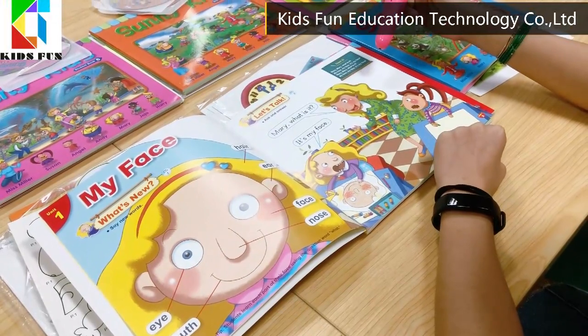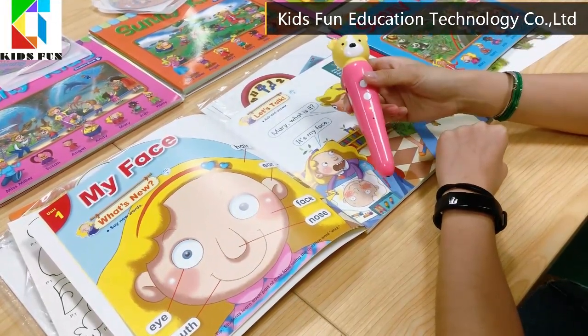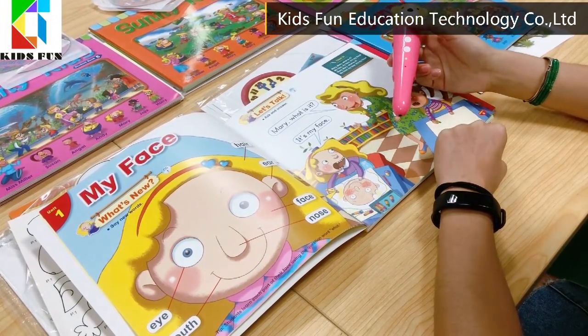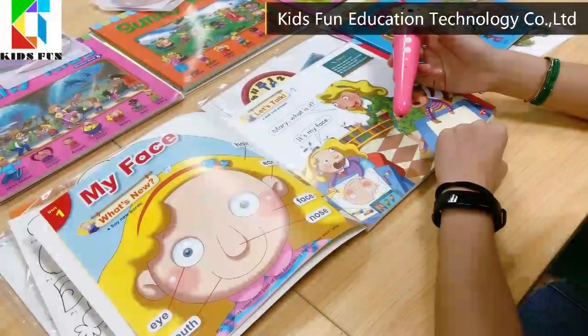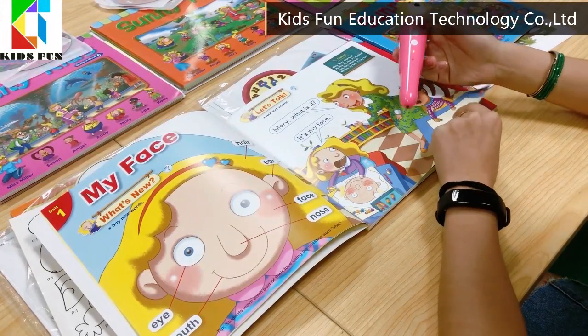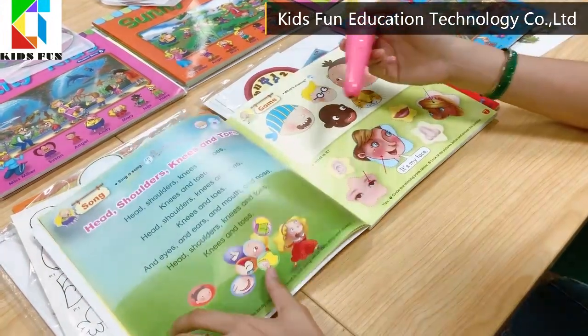Chanted: Mary, Mary, what is it? My face, my face. It's my face. Mary, Mary.